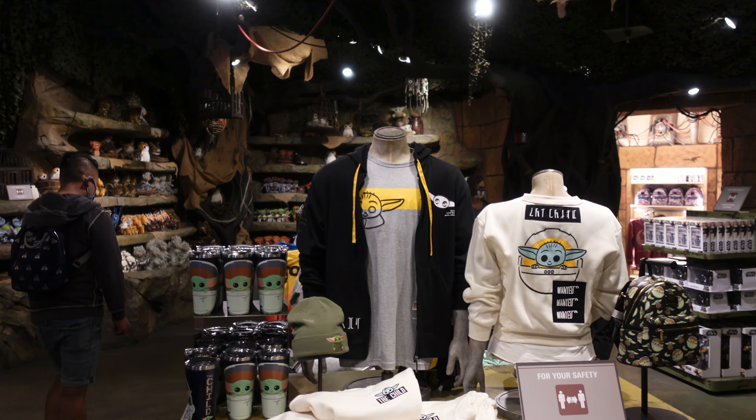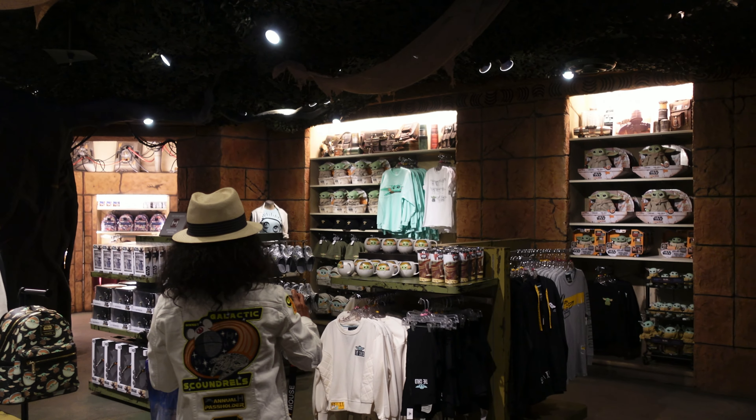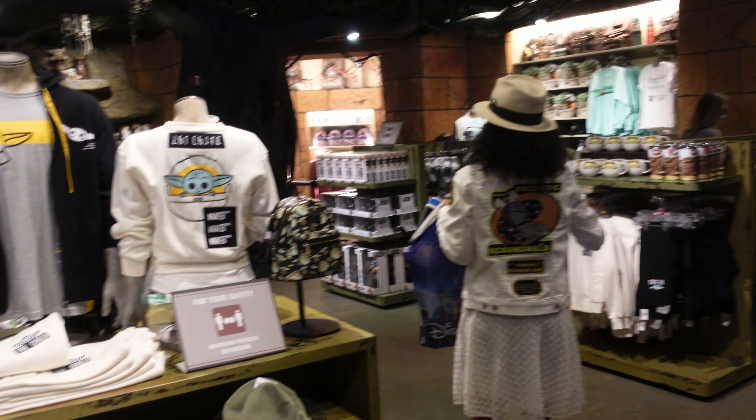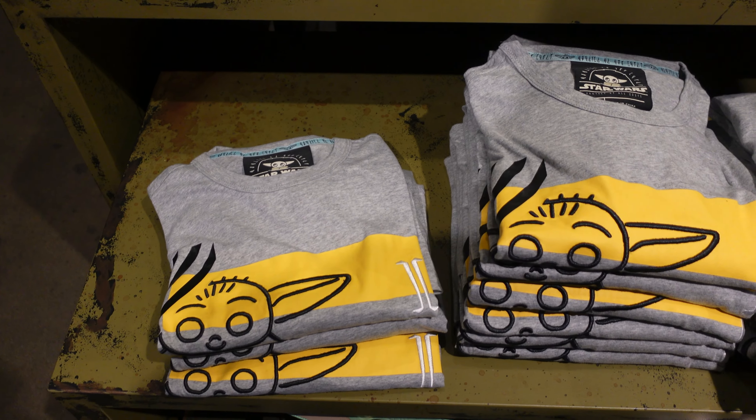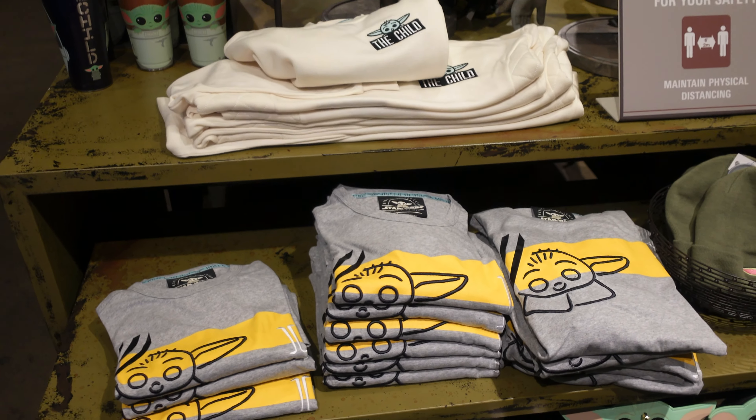This whole back area over here is all Grogu merch. That's pretty awesome. I feel like we've seen most of it, except this — this is like the newer stuff that came out at the Disney Store and Shop Disney, but now we can find it here at downtown Disney.